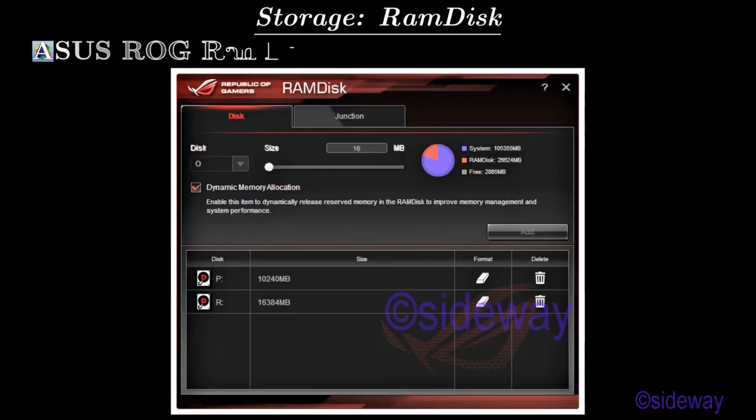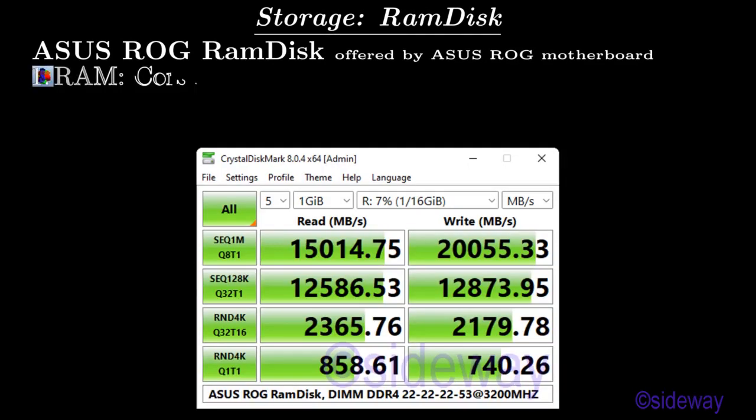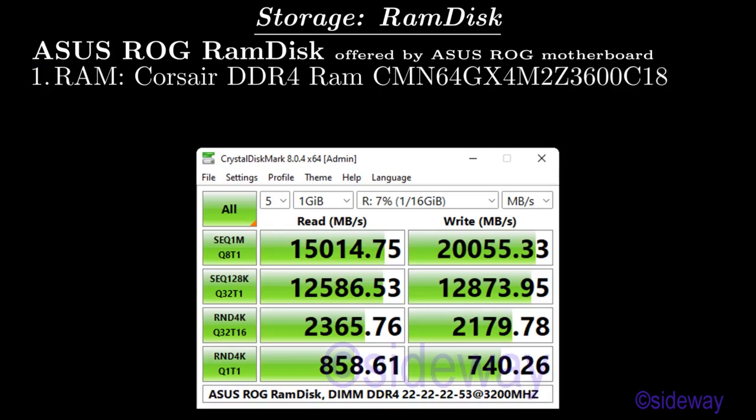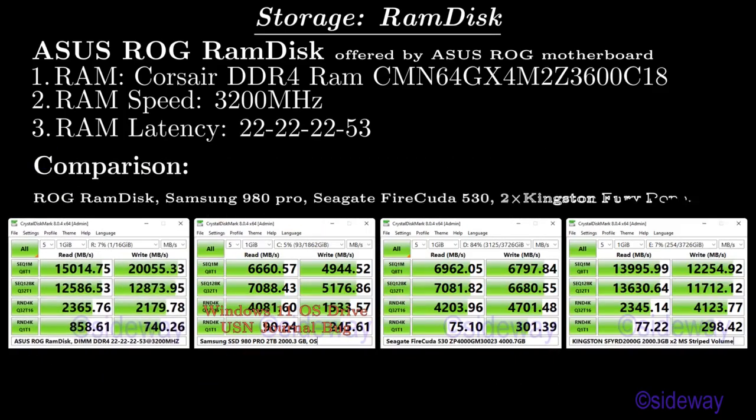Storage: RAM Disk. ASUS ROG RAM Disk offered by ASUS ROG Motherboard. RAM: Corsair DDR4 CMN64GX4M2Z3600C18. RAM Speed: 3,200 MHz. RAM Latency: 22-22-22-53. Comparison: ROG RAM Disk vs Samsung 980 Pro, Seagate FireCuda 530, 2 Kingston Fury Renegade modules in RAID 0.